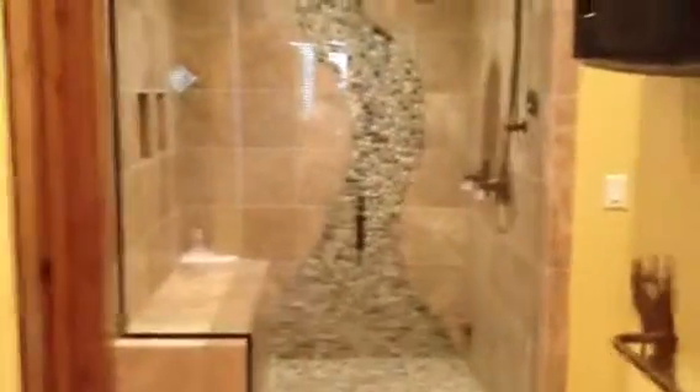Heated floors. As you come in, you've got a nice huge walk-in to the right. Large shower.